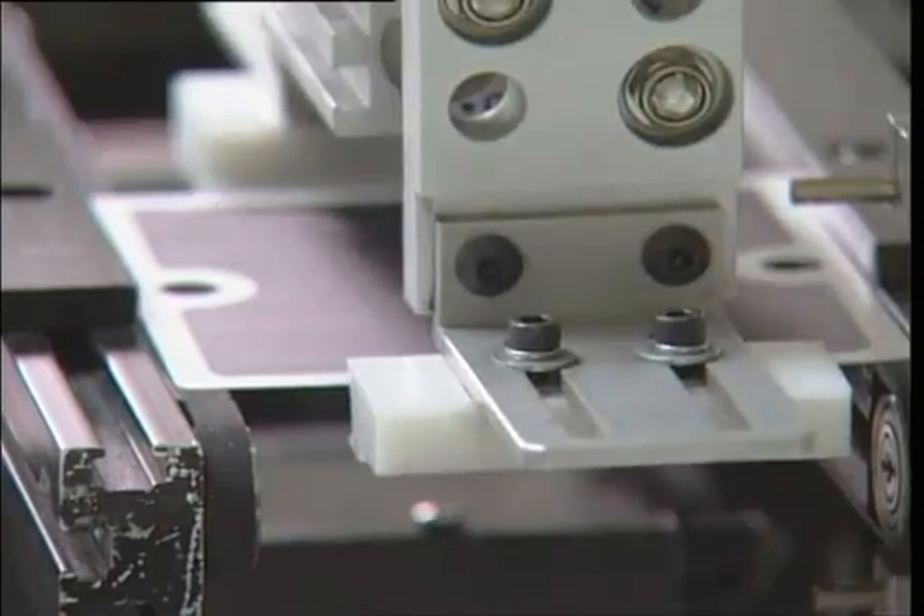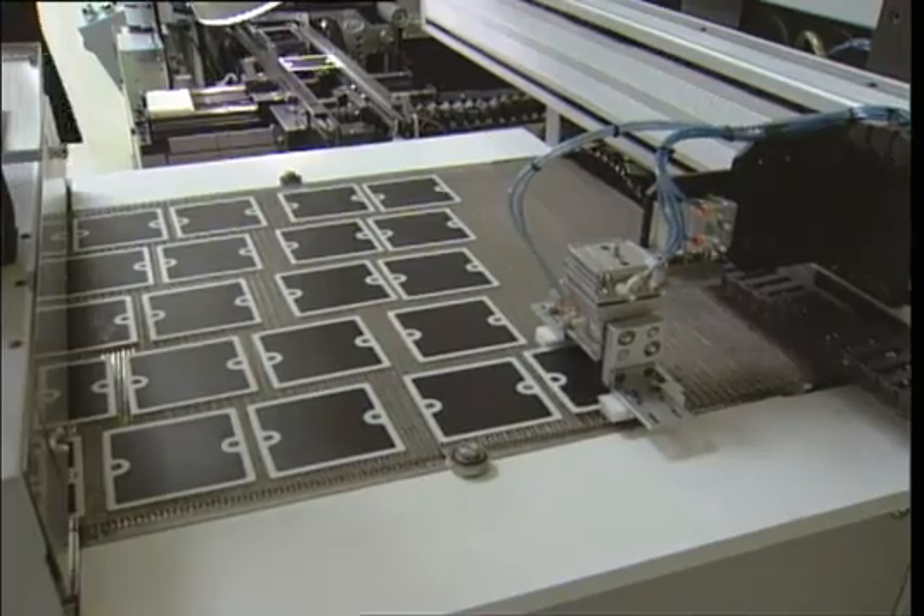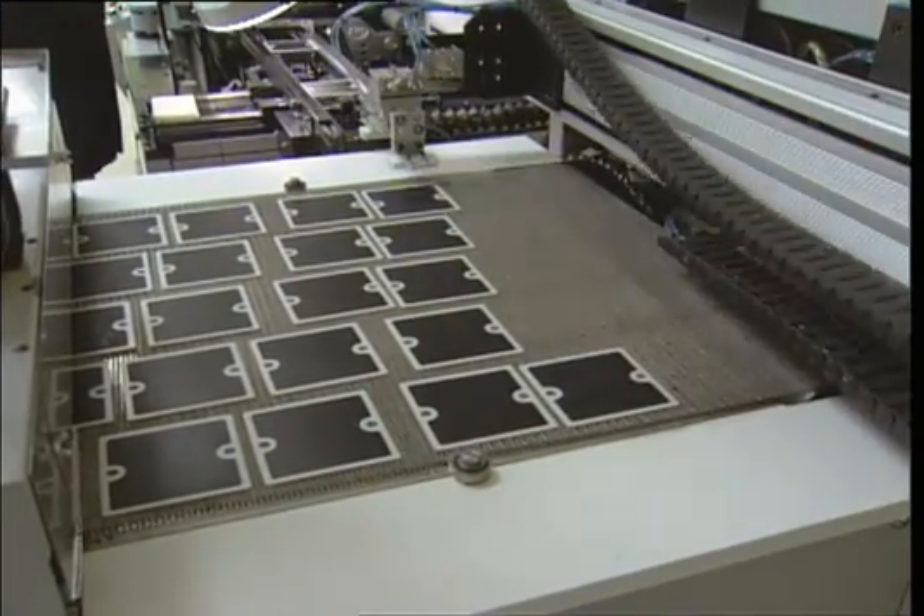Besides its materials, Bloom's fuel cell has a couple of other advantages. They're high temperature, making them fuel flexible and very efficient — which means twice as much electricity for the same amount of fuel, or half as much carbon for the same amount of electricity.